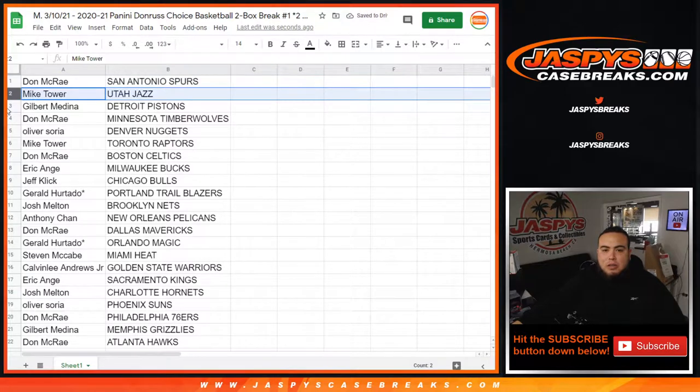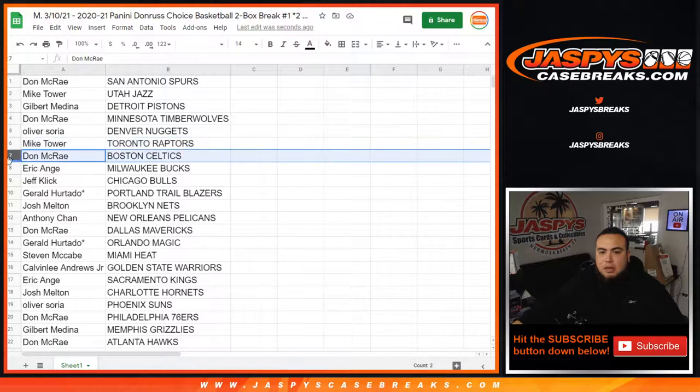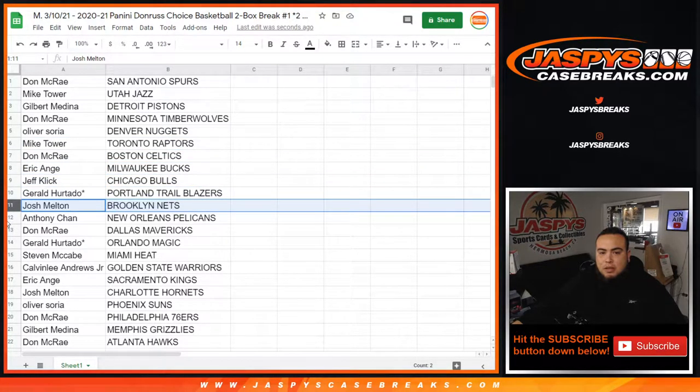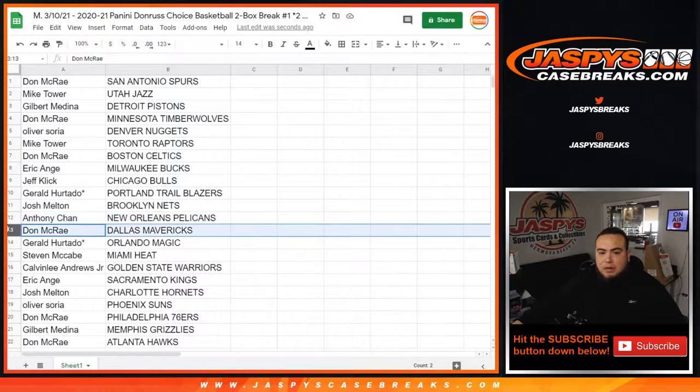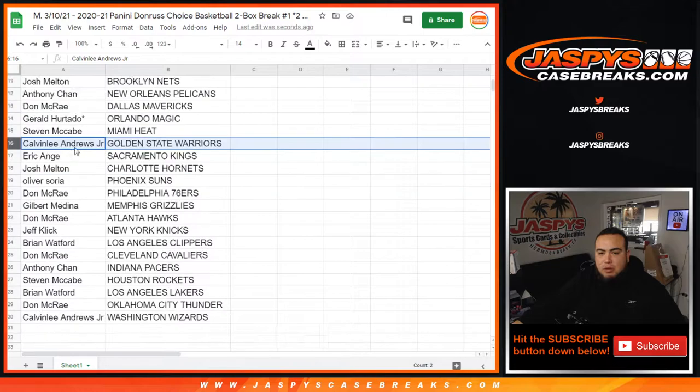Done — you have the Spurs. My tower with the Jazz, Gilbert with the Pistons, Don with the T-Wolves. All of you have the Nuggets. Mike with the Raptors, Don with the Celtics. You have the Bucks. Jeff with the Bulls. Gerald with the Blazers. Josh Melton with the Nets. Anthony with the Pelicans. Don with the Mavericks. Gerald with the Magic. Steven with the Heat. Calvin Lee with the Warriors.